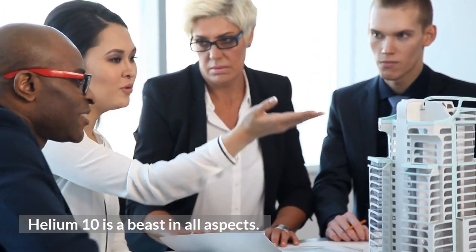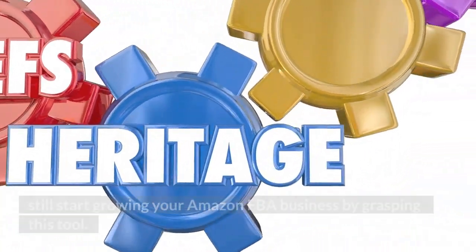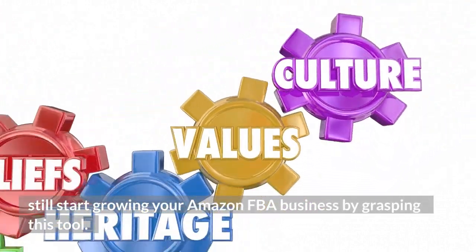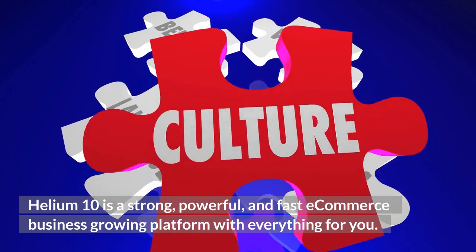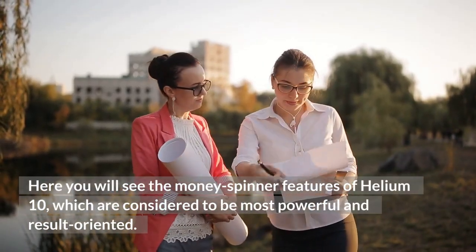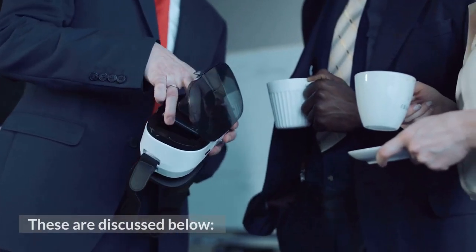The Capability of Helium 10. Helium 10 is a beast in all aspects. It does not matter even if you are a newbie — you can still start growing your Amazon FBA business by grasping this tool. Helium 10 is a strong, powerful, and fast e-commerce business growing platform with everything for you. Here you will see the most powerful and result-oriented features of Helium 10.